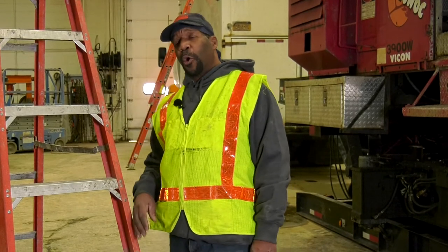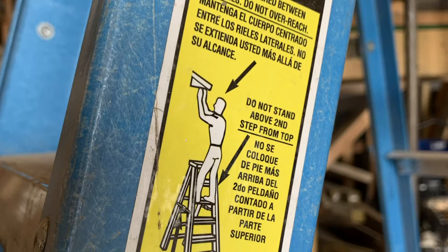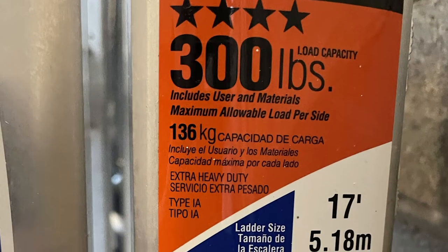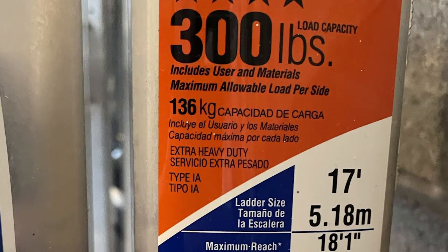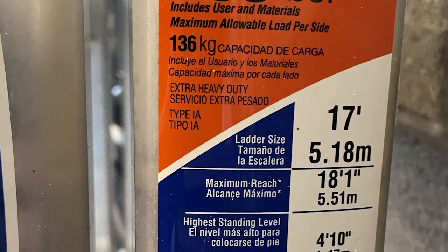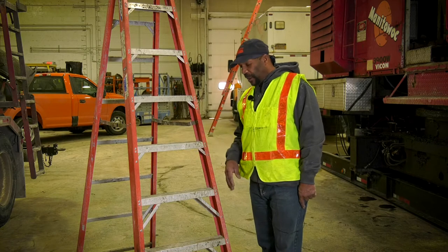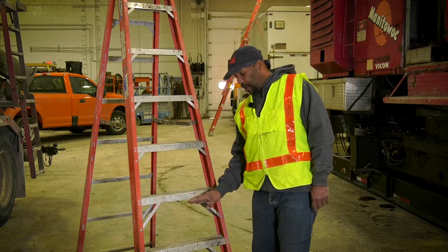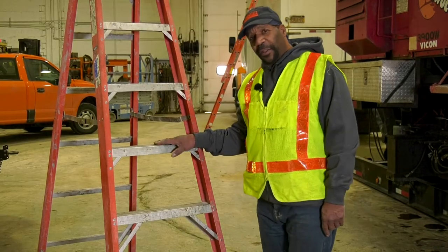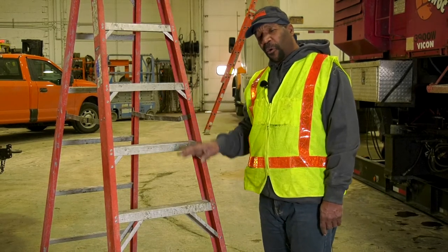Let's focus on portable ladders. Before using the ladder, read the placard on the side — it'll tell you the weight capacity load and give you all the other instructions you need for using this ladder safely and correctly. You want to make sure that the rungs are very clean, no debris, no tripping hazard, no oil or paint — nothing where you can slip.